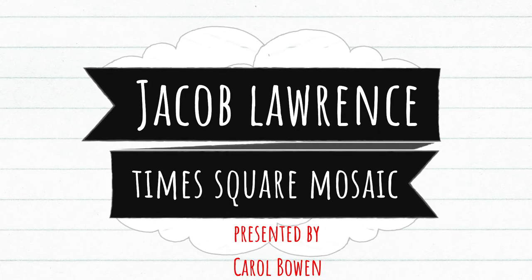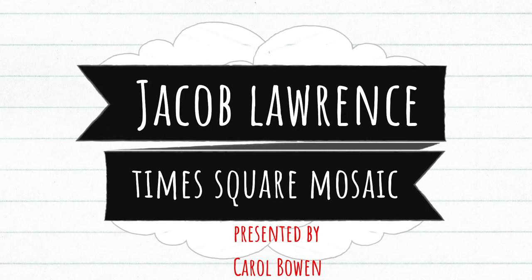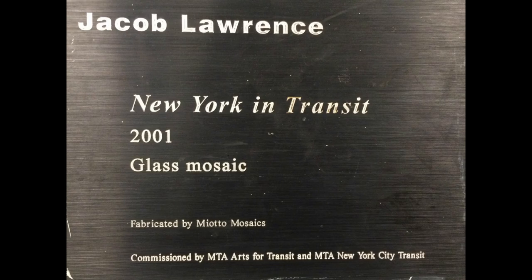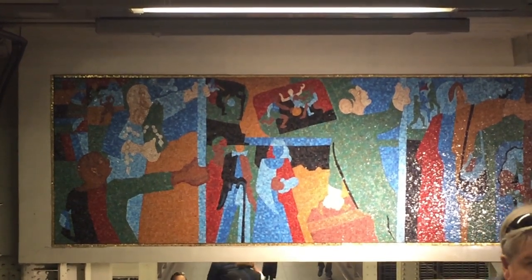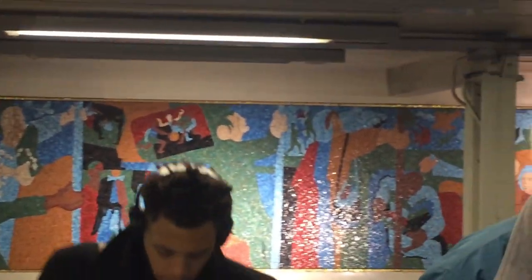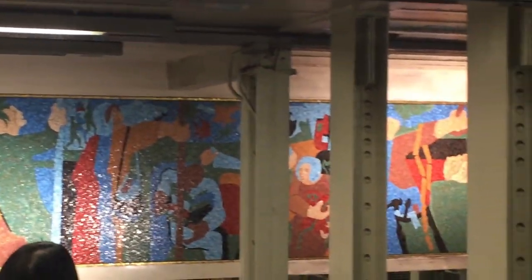Jacob Lawrence Times Square Mosaic, presented by Carol Bowen. We're visiting the Times Square subway station to see the glass mosaic 'New York in Transit' by Jacob Lawrence. This was his last public art piece, installed in 2001, a year after his death.